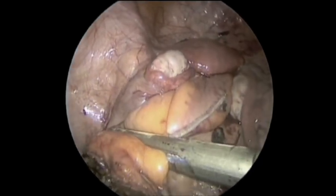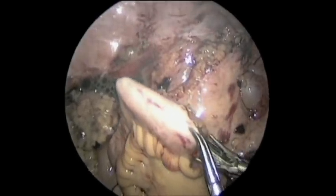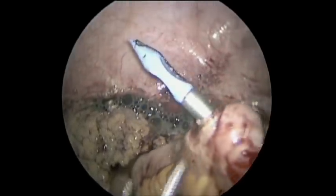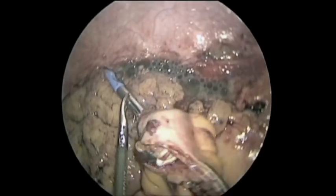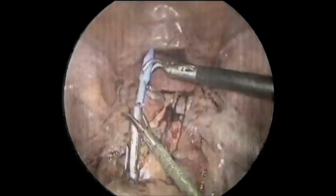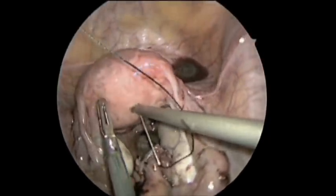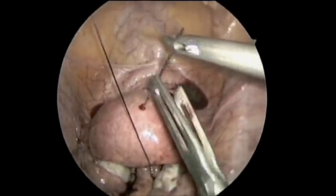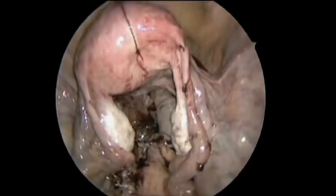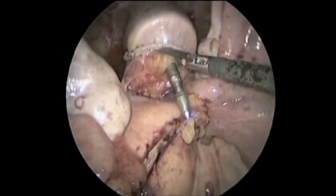The rectum is transected with a GIA 4.5-centimeter, 3.5-millimeter stapling device, and the ileum is opened and the anvil is placed on the anti-mesenteric border of the ileum in preparation for the end-to-side circular ileorectostomy using an EEA-25 stapler. The uterus is tacked to the abdominal wall with a Keith needle, but could be done with a uterine manipulator just as easily. The circular stapler and anvil are then docked and the anastomosis is created.